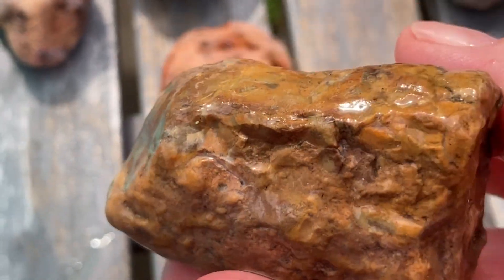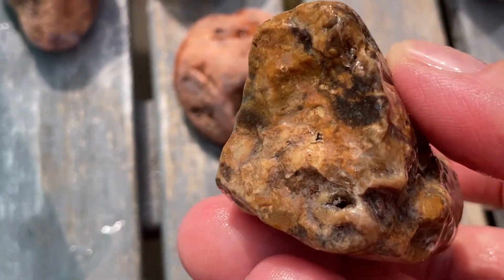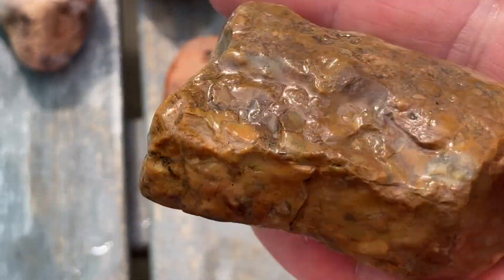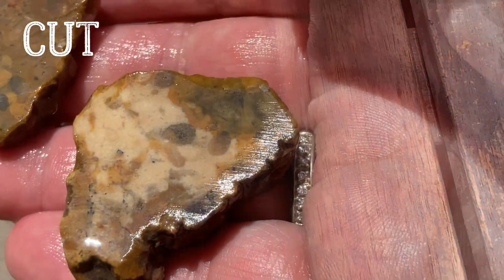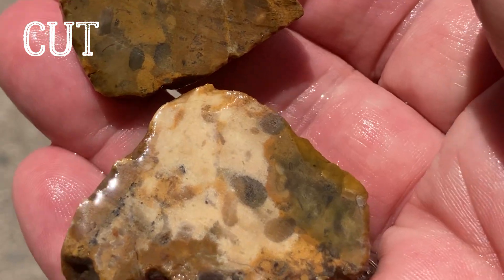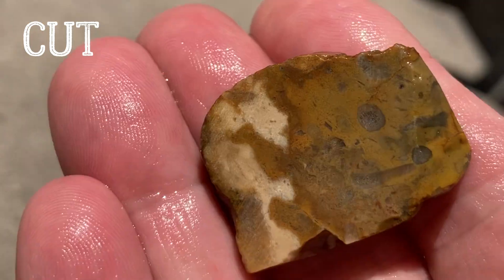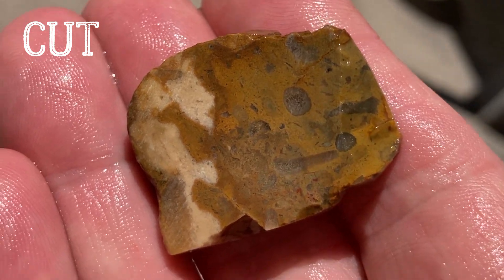Here's one that so much looks like petrified wood, but they say we don't have that here. So I really want to cut into that. They say we don't have petrified wood in Wisconsin or Michigan - what do you guys think? I mean, that is pretty neat looking stuff.